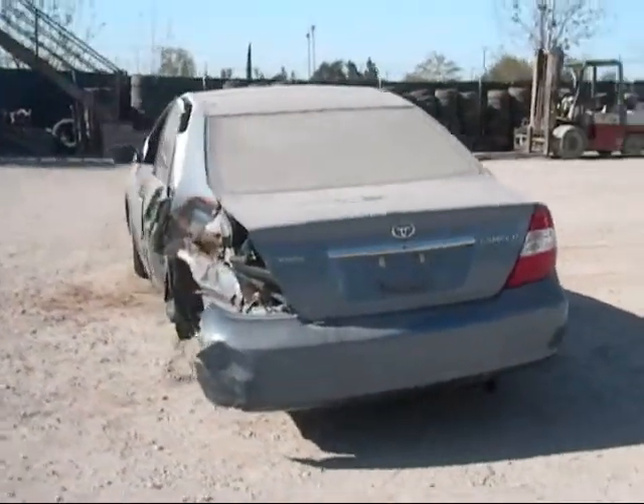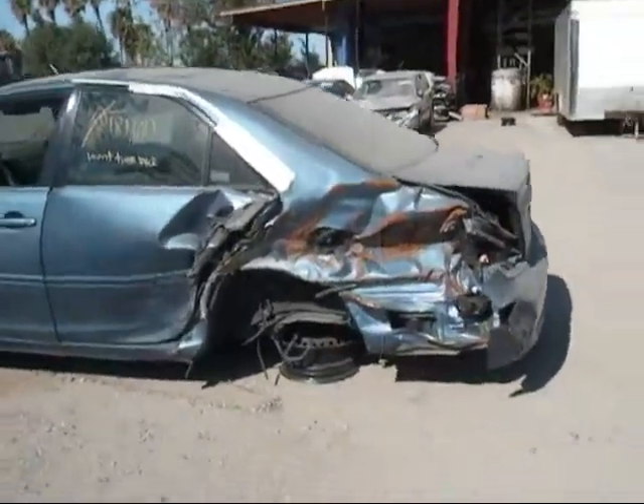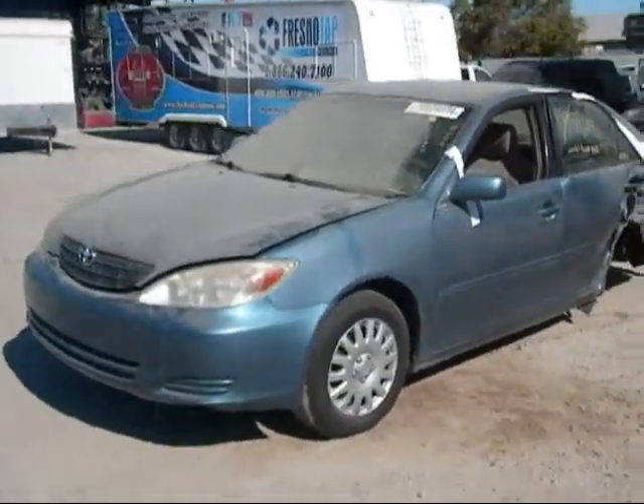The back bumper has some damage to it, and the trunk has some damage to it as well. The rear driver side fender is damaged, as you can see. The driver side door has a bit of damage to it, and the driver side fender is in good condition.